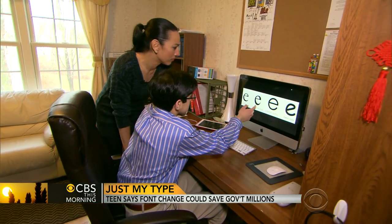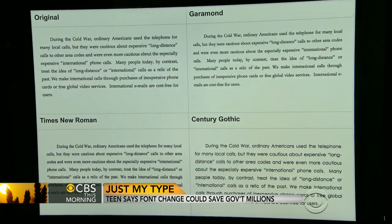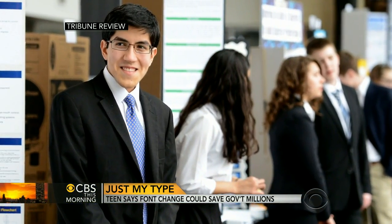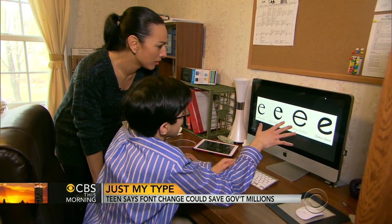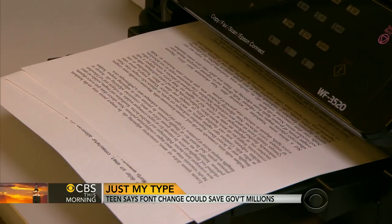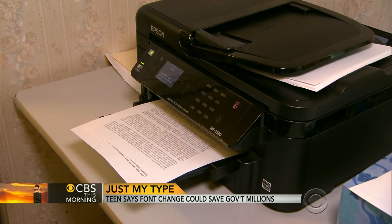This is Garamond, this is Times New Roman, Central Gothic and Comic Sans. Whether it's Comic Sans or Times New Roman, most people don't pay much attention to their fonts. Suvir Mirchandani isn't most people. As you can see, there's sort of an increasing order of how much ink they use. He was still in middle school when he discovered that changing the typeface on printed documents can save ink, which, as it turns out, costs more per page than the paper it's printed on.